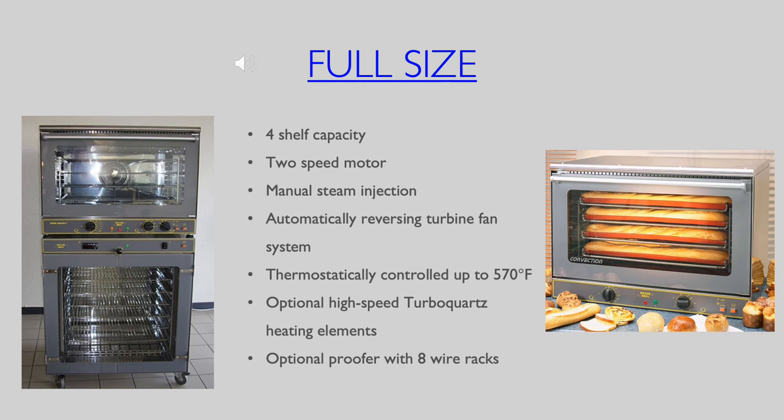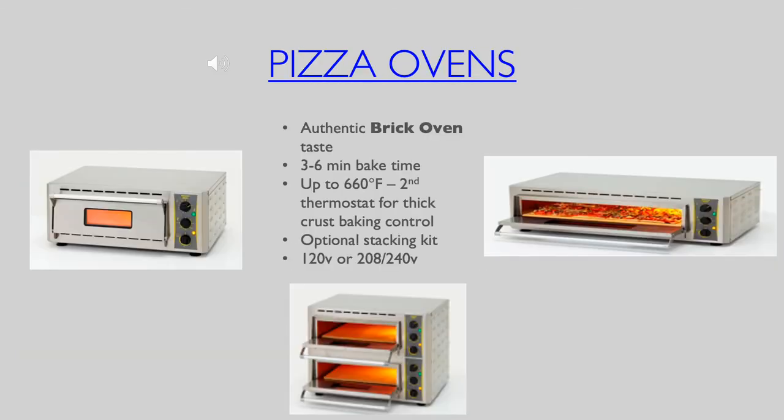Should a proofer be required, Equipex can also offer one that is uniquely suited for the full size oven. With pizza being the number one takeout and delivery food, it is important to be able to bake high quality pizza in a short time. Equipex ovens bake pizza on a real brick deck offering the appeal of authenticity.